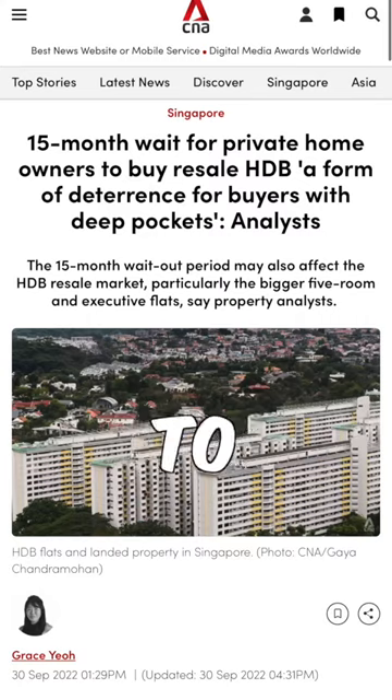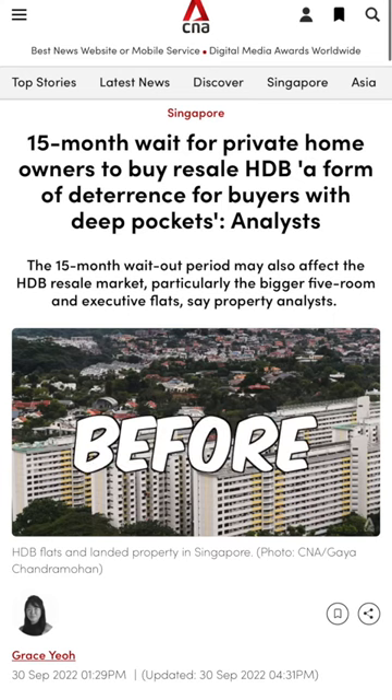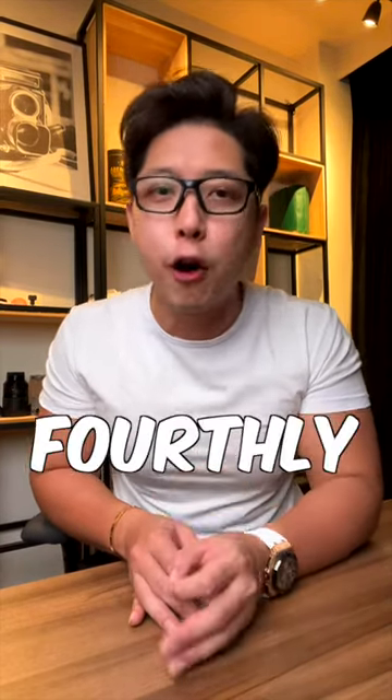Thirdly, due to the new cooling measures, private property owners who sell their homes will now have to wait 15 months before buying a HDB flat. So genuine downgraders who are downsizing will also have to rent in the interim.